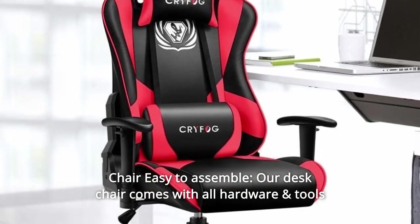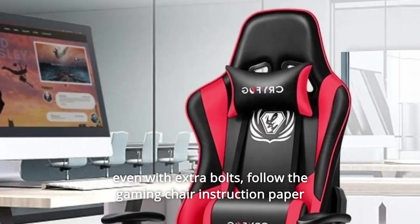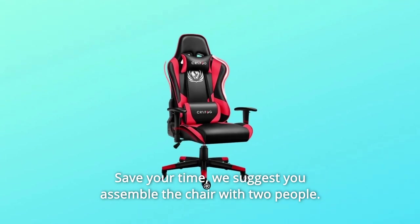Number 4: Chair easy to assemble. Our desk chair comes with all hardware and tools, even with extra bolts. Follow the gaming chair instruction paper or link — it's easy to set up and saves your time. We suggest you assemble the chair with two people.